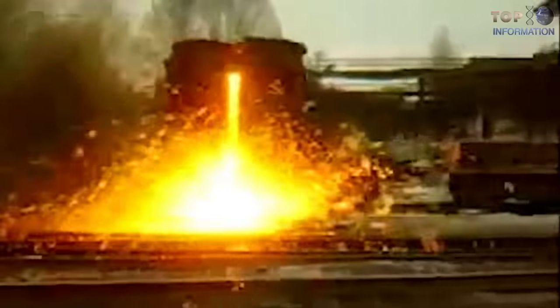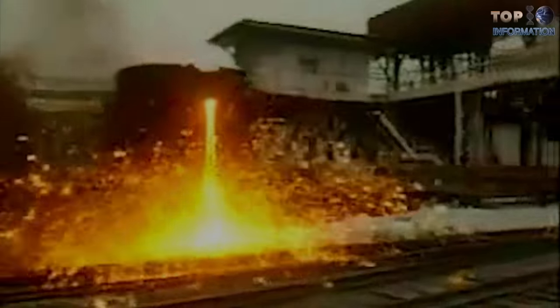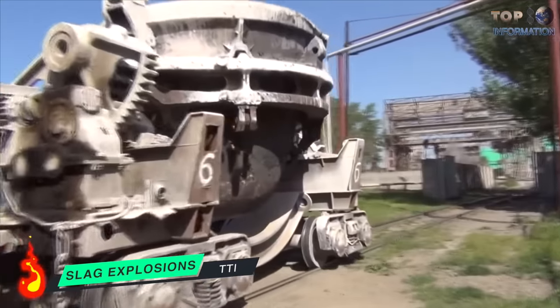Top 10 Accidents in Metal Smelting. Number 10: Slag Explosions.